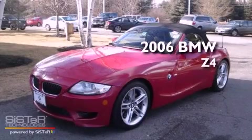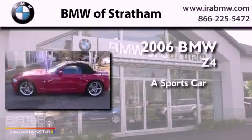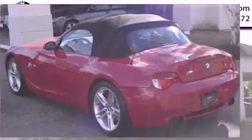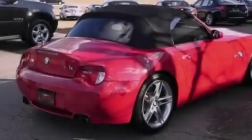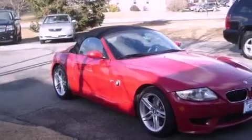This is a 2006 BMW Z4. All of the following features are included: the premium package, heated seats, a locking differential, a multi-disc CD player, a traction control system, and air conditioning with automatic climate control.